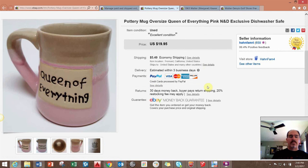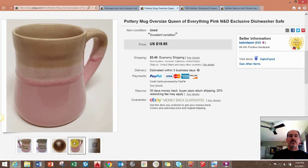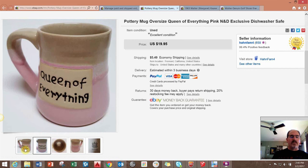Here's just another mug — a big oversized pottery-style mug that says 'Queen of Everything.' Honestly, I didn't think it would sell. Sometimes my wife comes home with things she gets from thrift stores and I look at them and think it's not worth listing, but she goes ahead and lists the item and lo and behold, she had a good eye and it sold.